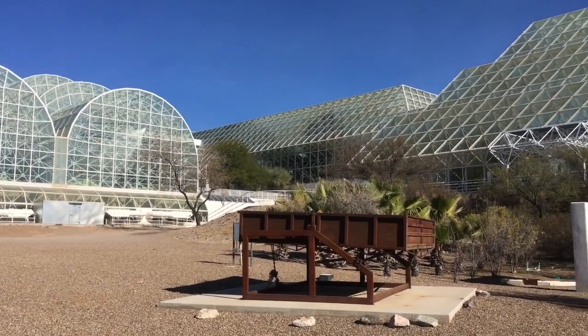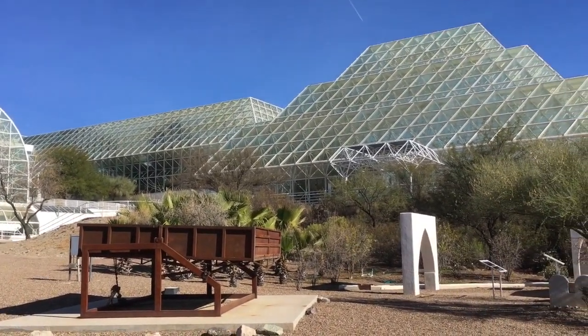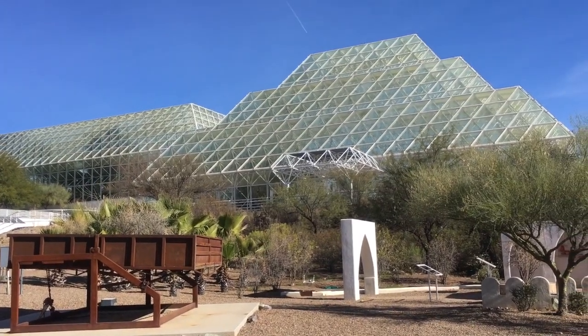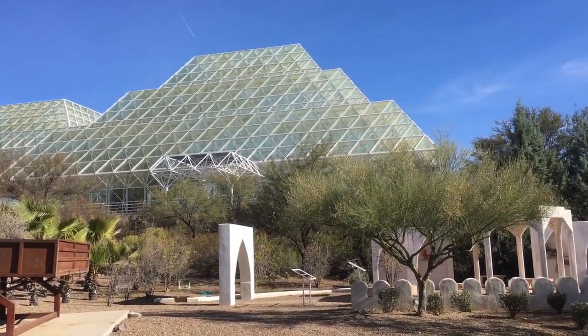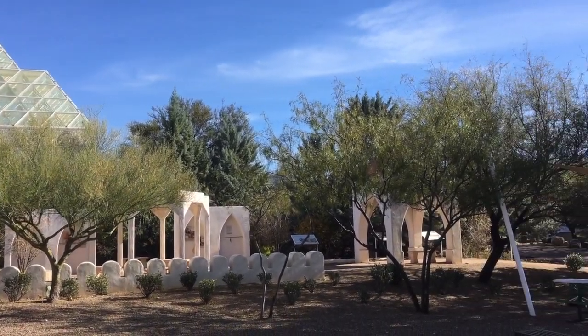And then there's the biosphere that we were just inside, with the rainforest biome, the ocean, the deserts, the grasslands — all the way around here.